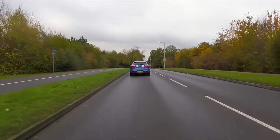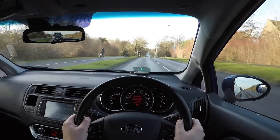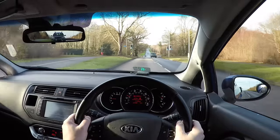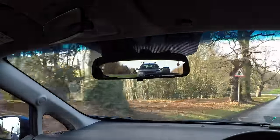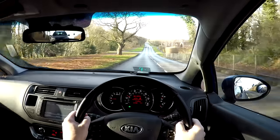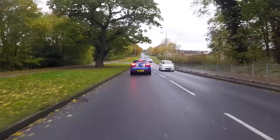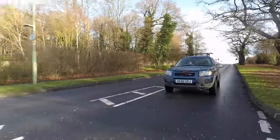A car's mirrors are one of its most important safety features. If we use them effectively we can maintain an awareness of other vehicles all around the car, and this can help us prevent unsafe situations developing. However, ineffective use of mirrors will allow danger to develop and is also one of the most common reasons for failing a practical driving test.